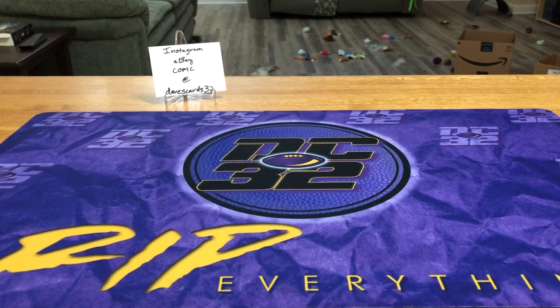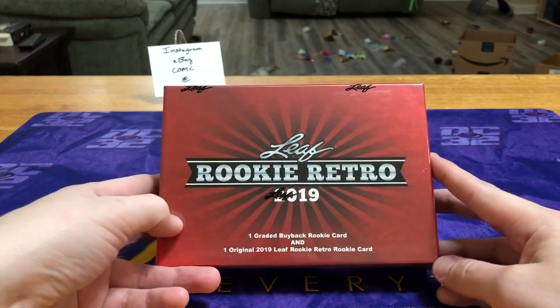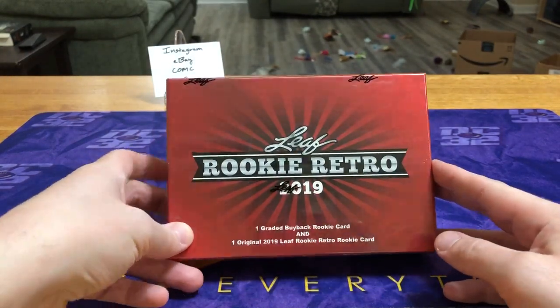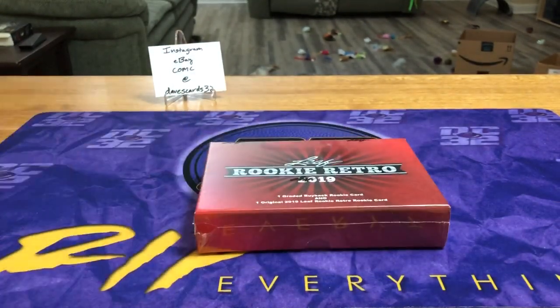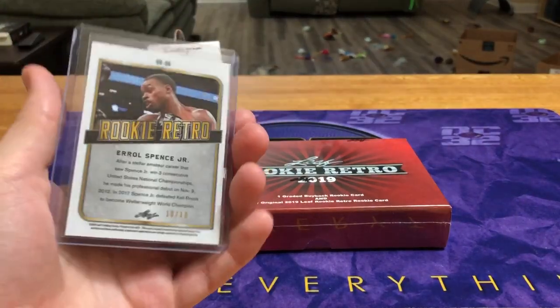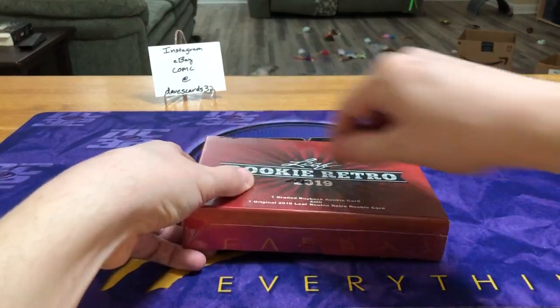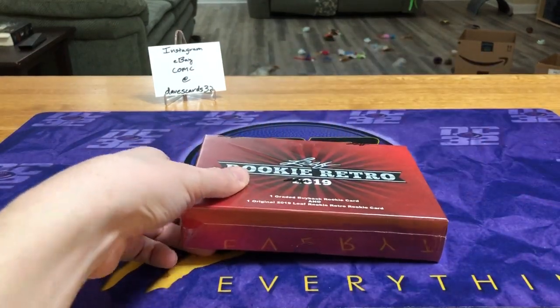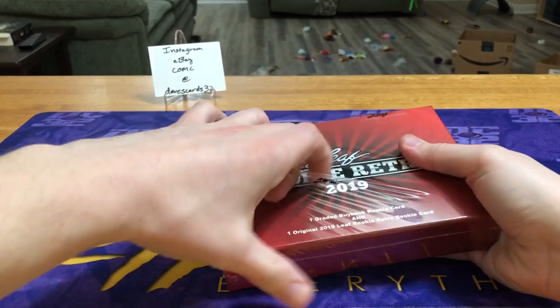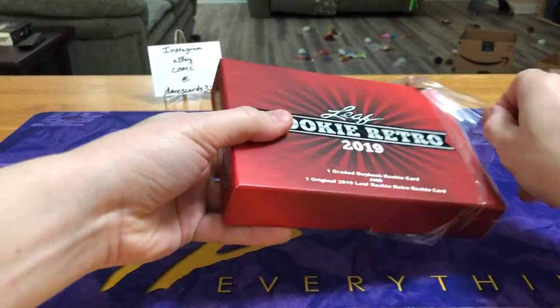What's going on, my dream team — Dave coming back at you with box number four in my series of Leaf Rookie Retro 2019. One graded buyback rookie card and one leaf card like this. These really aren't worth much; maybe if you get a one-on-one you can get 30-40 bucks for them, but otherwise those other ones are probably like five dollar cards, even if they are super low numbered. I don't think anybody really collects those.